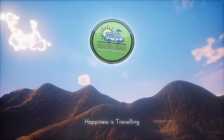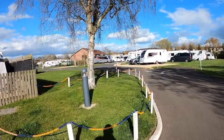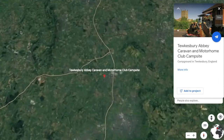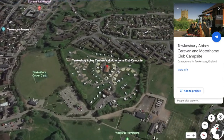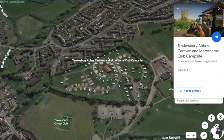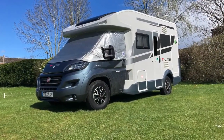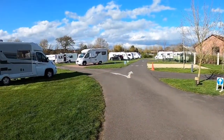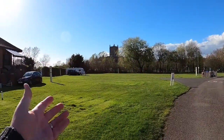Welcome to the Tewkesbury Abbey Caravan and Motorhome Club site, which is in Tewkesbury, Gloucestershire. The site has 138 pitches, from grass all the way to hard standing. No tents are allowed however. We are on a grass pitch this time, just electric, and we paid just over £80 for two nights for the four of us. There's an absolutely beautiful view of Tewkesbury Abbey from here.